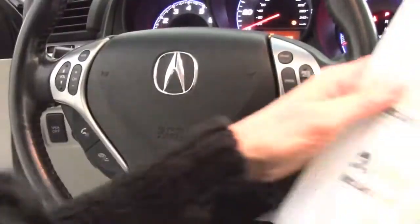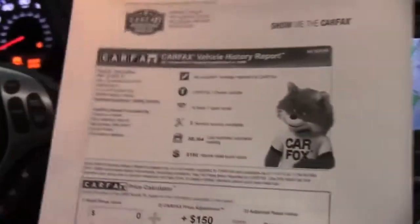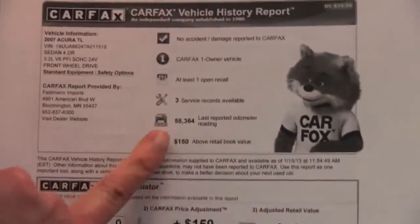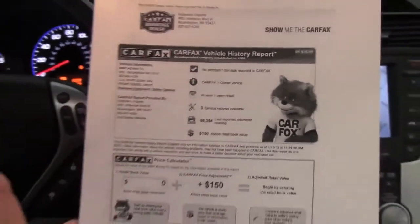I've got your Carfax right here. As you can see, no accidents or damage. One-owner vehicle, service records available, 58,364 miles on this vehicle.